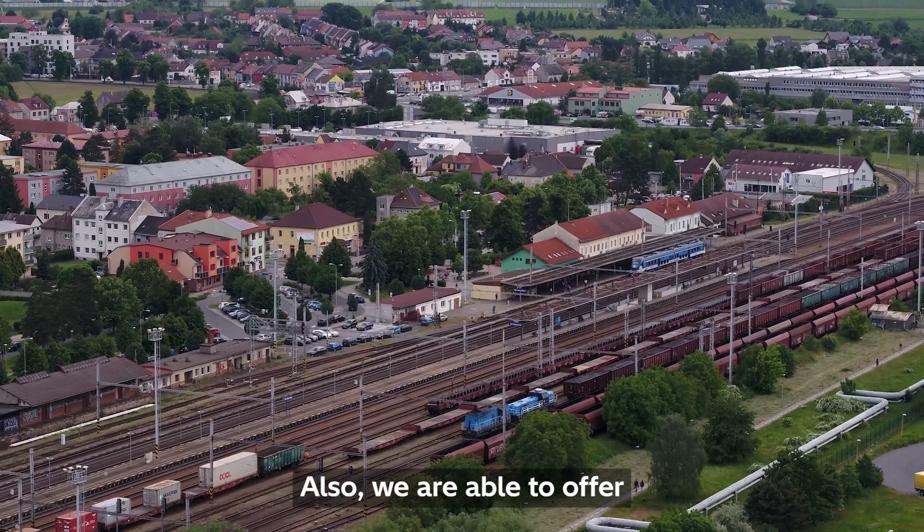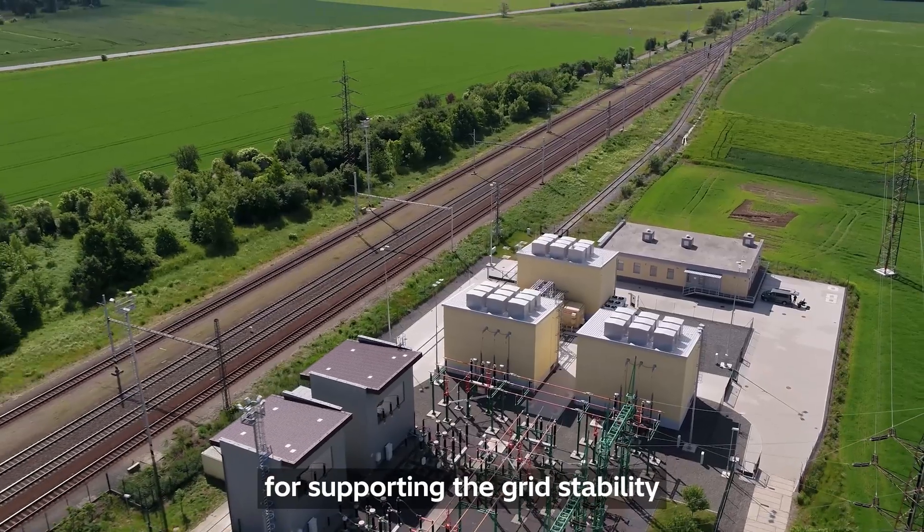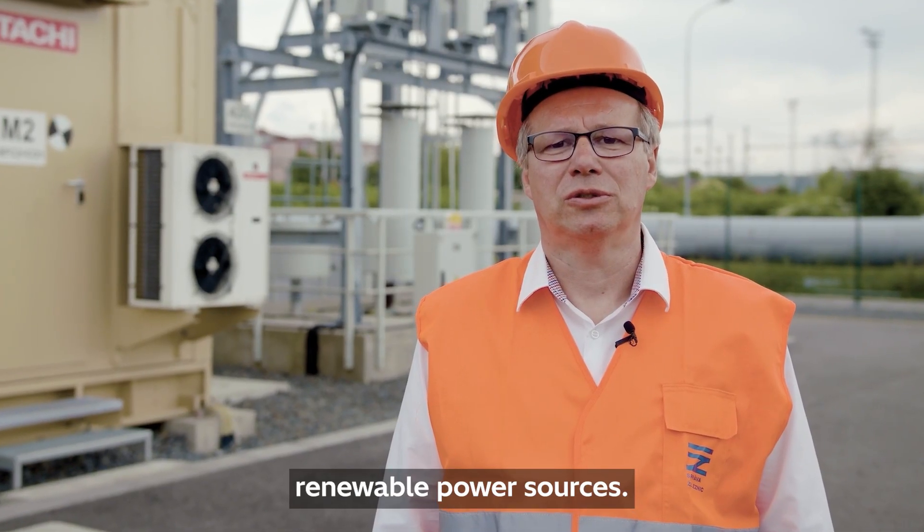We are also able to offer commercial services to the utility for supporting grid stability and allowing integration of renewable power sources.